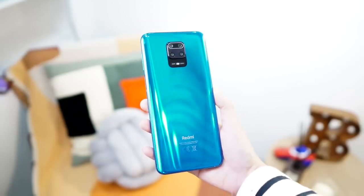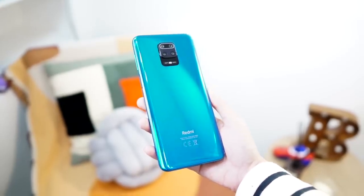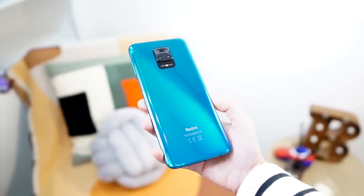The Redmi Note 9S features P2i Nano Coating Technology, making it splash-proof. I'm not going to test that right now though, because I'll be giving away this smartphone — so stay tuned until the end of the video for the mechanics. Overall, for design and display, I think it's a well-built phone. It has a great grip, and although it's a bit large, that's fine for me since I love watching movies on it.